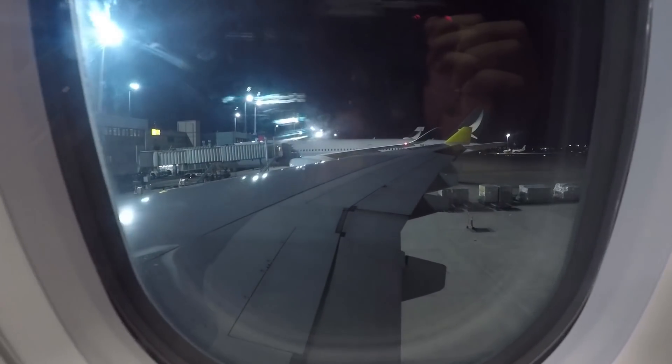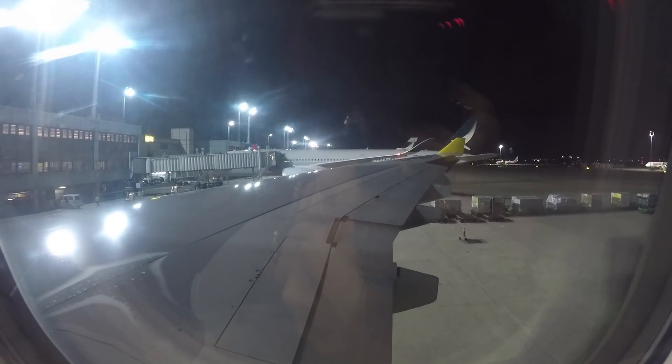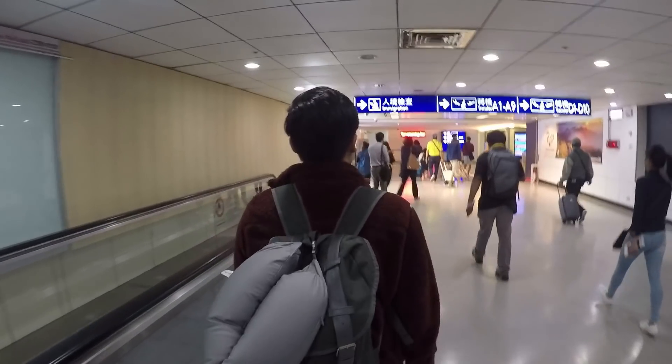Yes! I got the window seat. But unfortunately, I don't have any view to enjoy because it's already late evening. We've arrived in Taiwan!